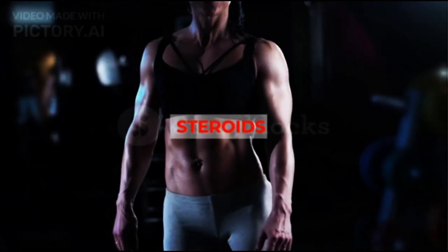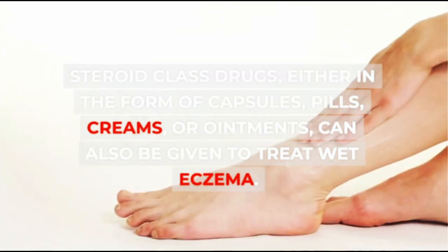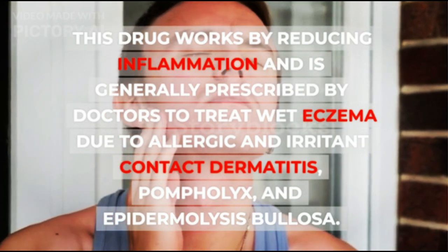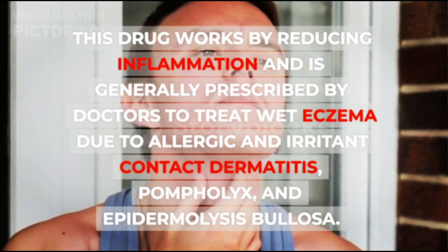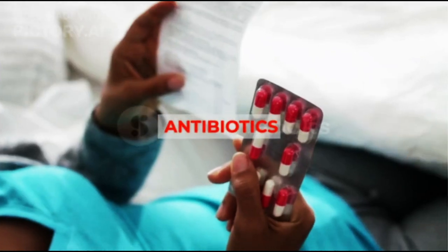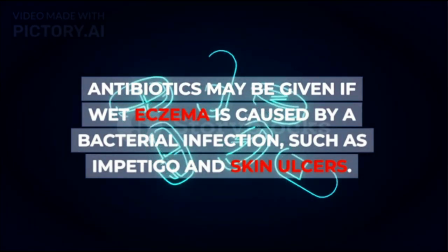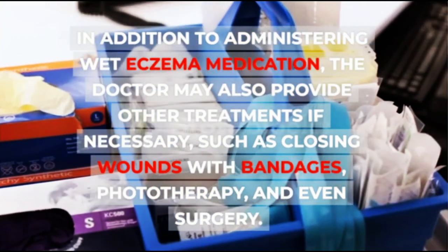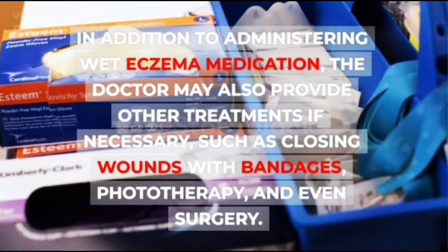2. Steroids — steroid-class drugs, either in the form of capsules, pills, creams, or ointments, can also be given to treat wet eczema. This drug works by reducing inflammation and is generally prescribed by doctors to treat wet eczema due to allergic and irritant contact dermatitis, pompholyx, and epidermolysis bullosa. 3. Antibiotics — antibiotics may be given if wet eczema is caused by a bacterial infection, such as impetigo and skin ulcers. In addition to medication, the doctor may also provide other treatments if necessary, such as closing wounds with bandages, phototherapy, and even surgery.